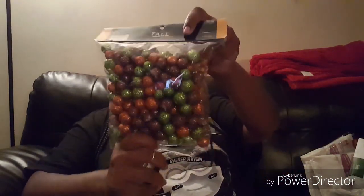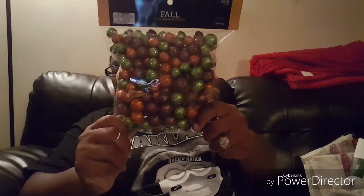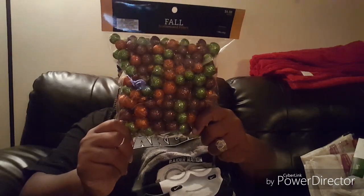Then I went to Hobby Lobby. I picked up some fall scatters and fillers with brown, orange, and green — I thought they were really cute. I'm planning to use these for a DIY as well. I also picked up some fall colored candles in burnt orange.